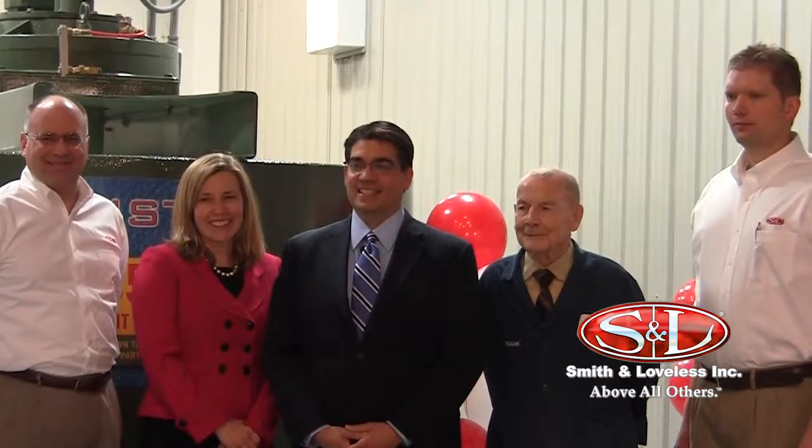I'm proud that Smith & Loveless each year makes a significant investment in its research and development and its pumping, treatment, and headworks products.